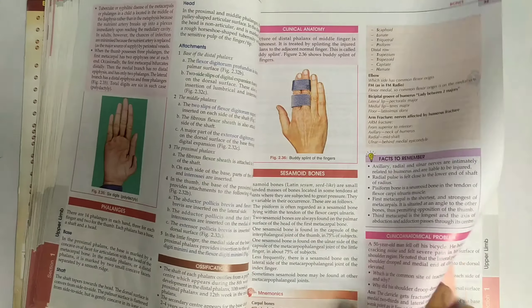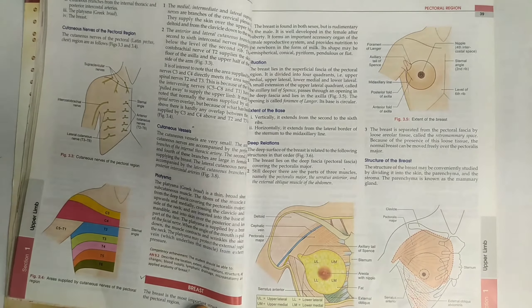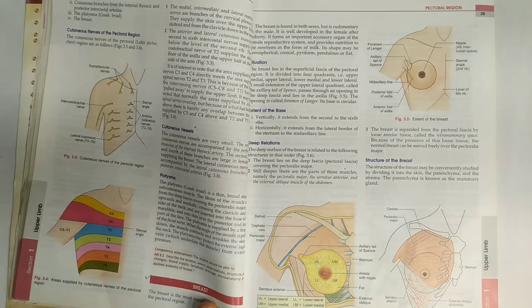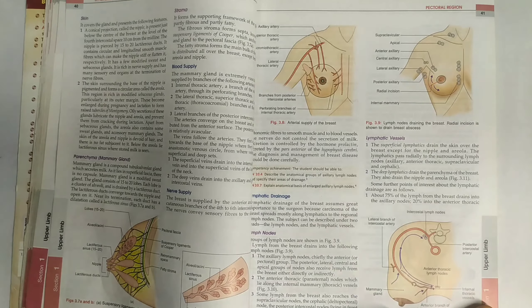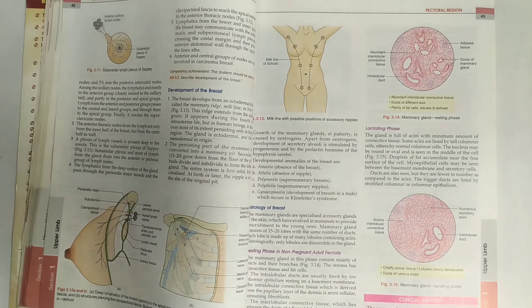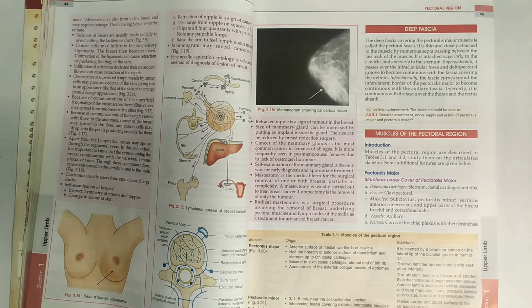The next chapter is the pectoral region. In this chapter you must do the breast thoroughly. The breast question will carry ten marks, so you have to cover everything — lymphatic drainage and clinical anatomy. I have made a video on breast anatomy which you can refer to; I'll give the link in the description. This is for the long answer question.